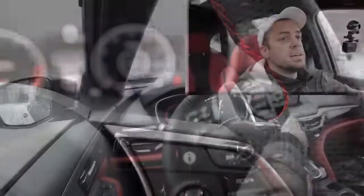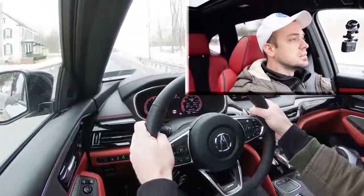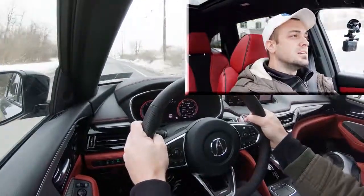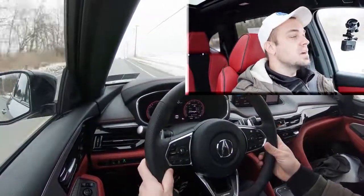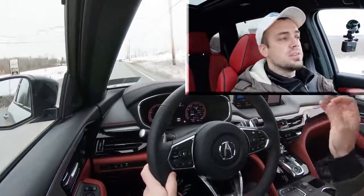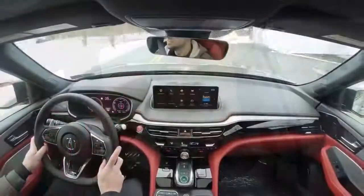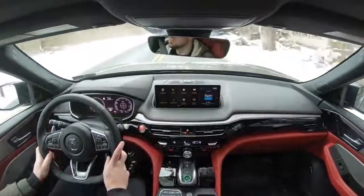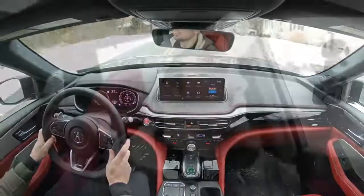Let's put the paddle shifters to the test — essentially just checking how quickly they react. There is a slight delay, but it's not too bad for an SUV. With most SUVs you find ridiculously slow paddle shifters, but with the MDX they're okay — not the quickest I've ever tested, but acceptable. They're also nice to have in Pennsylvania's snow: you can use them for engine braking going downhill rather than hitting the brakes, which helps prevent sliding.